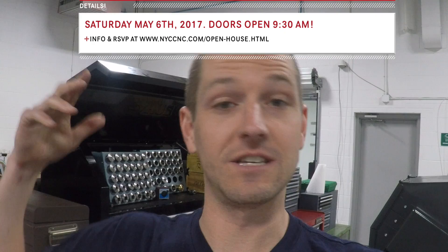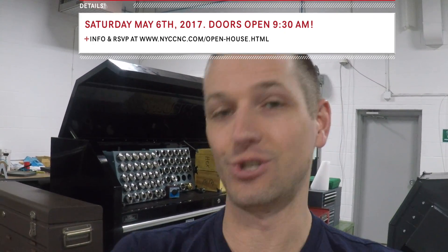Hi folks! 2017 NYC CNC Open House — I'm super excited to announce it. It's our chance to open up the shop to you guys, to come see the shop, to see what we do, to see these machines and just share in the knowledge and love.